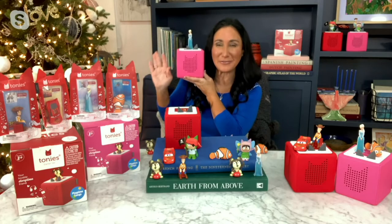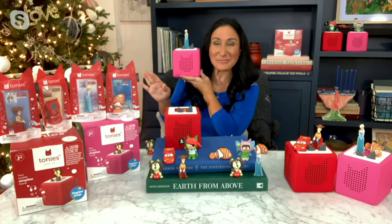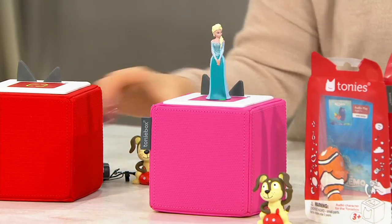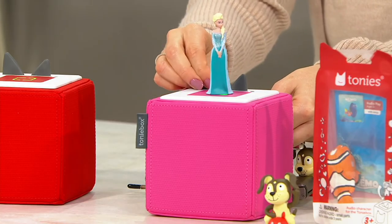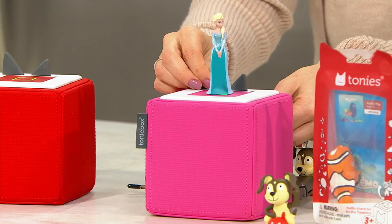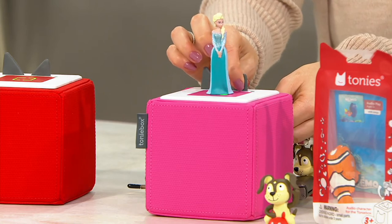This is a screen-free audio entertainment system for our children. They're completely independent with this — all they have to do is select the character, place it right on top, and instantly that character will begin to sing. You've got your little Elsa on — there we go. It looks like I'm the queen! They push the big ear to make it louder and the little ear to make it lower.